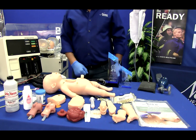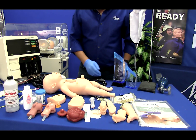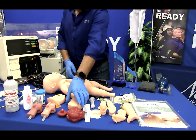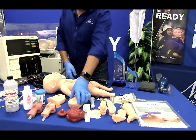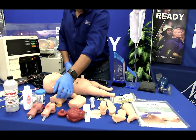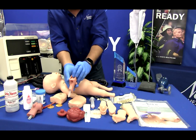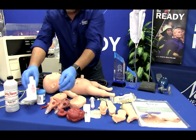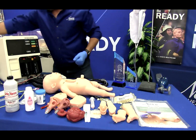Charlie includes a full-term infant simulator, one normal airway, one advanced airway featuring edema of the tongue and throat structures, baby powder, a pint bottle with blood powder, a carry bag, and a defibrillation chest.